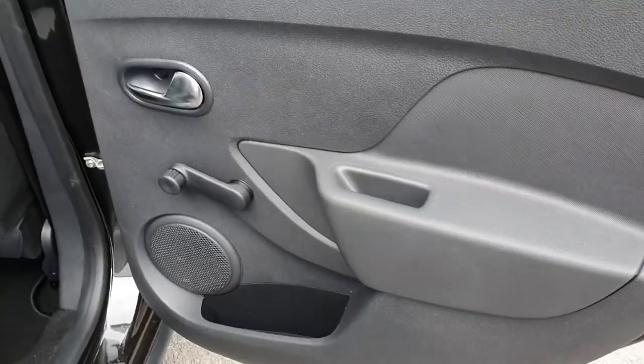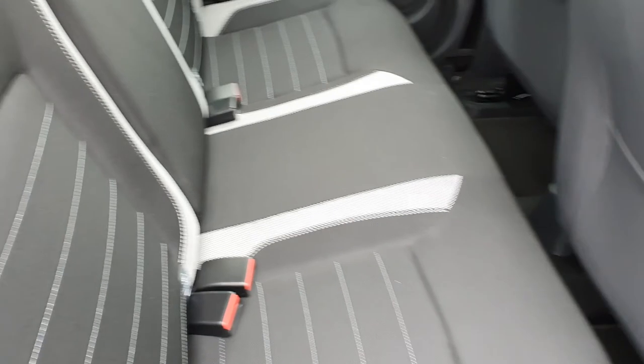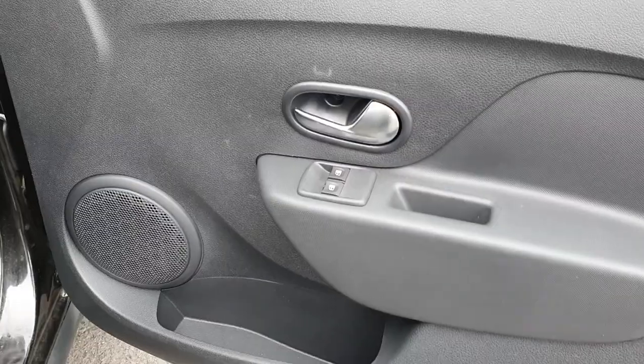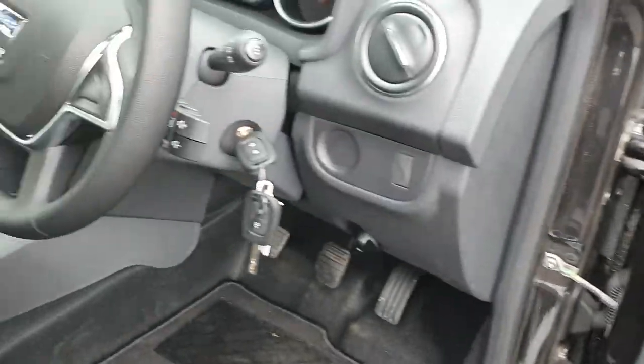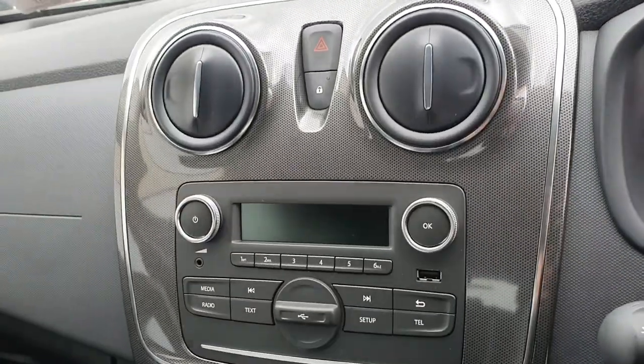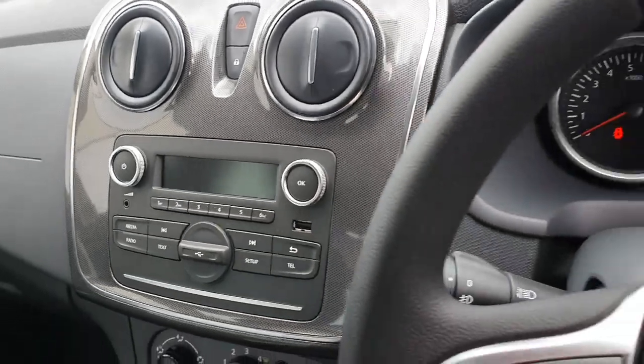I'll go through a few features now. Excellent rear boot space, two isofix points in the rear, front electric windows, Bluetooth, two USB ports, and start/stop technology also.